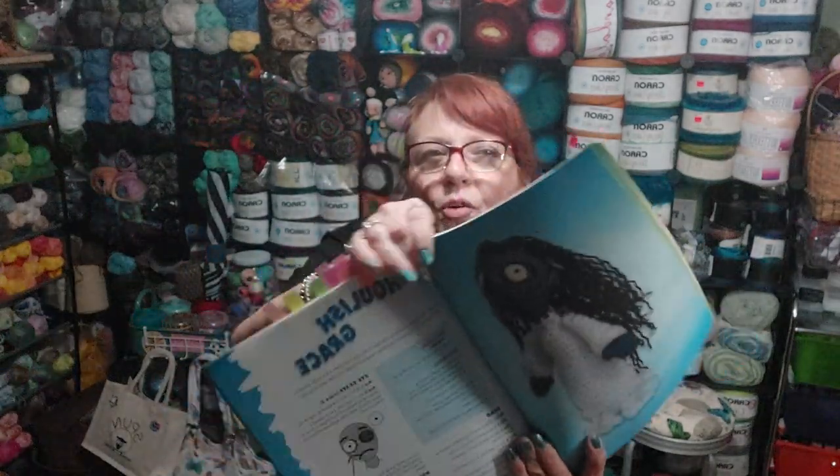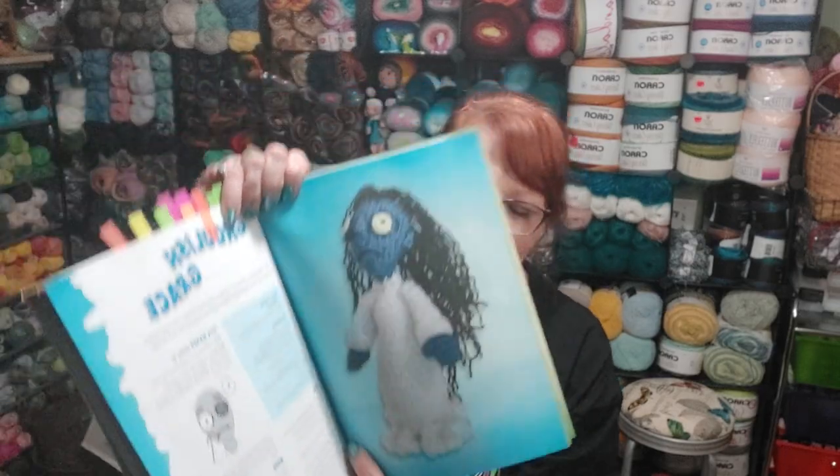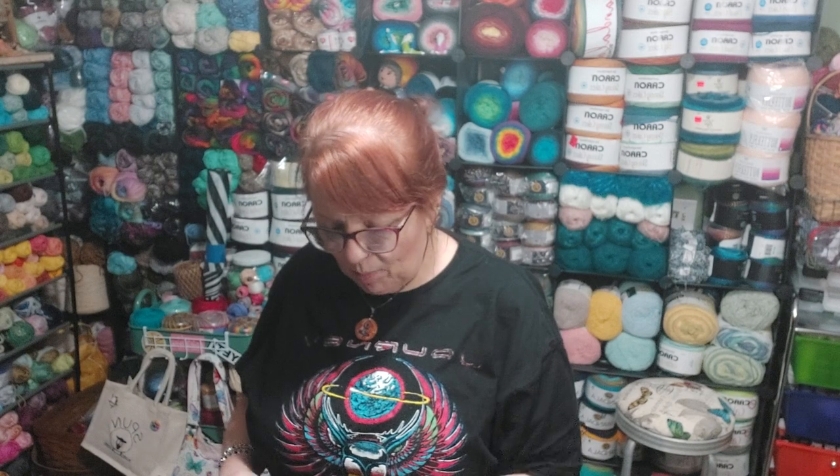And Ghoulish Grace reminds me of that movie where the lady comes crawling out of the well with the black hair. Anyway, that's my book haul. I got a couple of unfinished objects — UFOs — to show you.